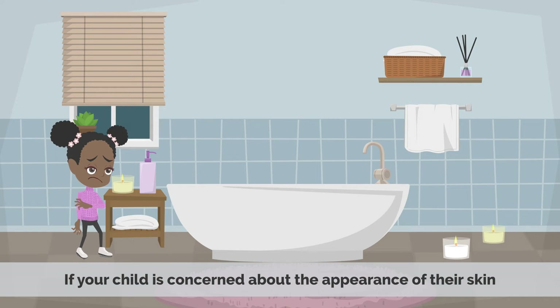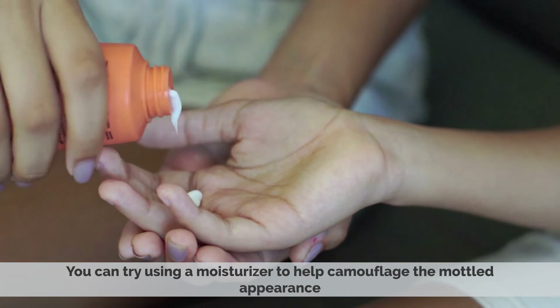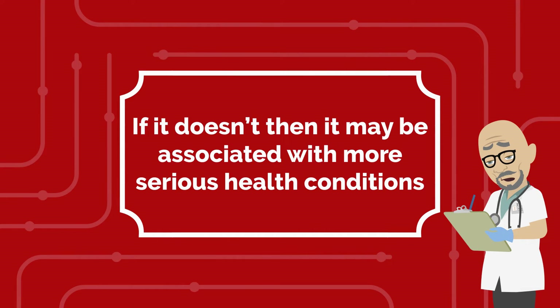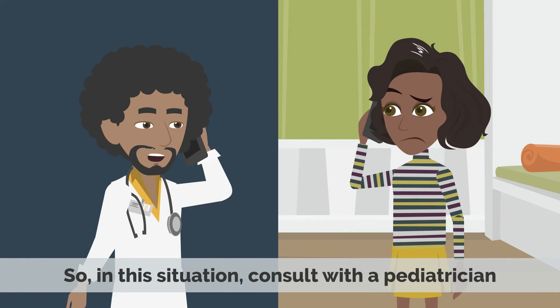If your child is concerned about the appearance of their skin, you can try using a moisturizer to help camouflage the mottled appearance. It also disappears when the skin is warmed. If it doesn't, then it may be associated with more serious health conditions, so in this situation, consult a pediatrician.